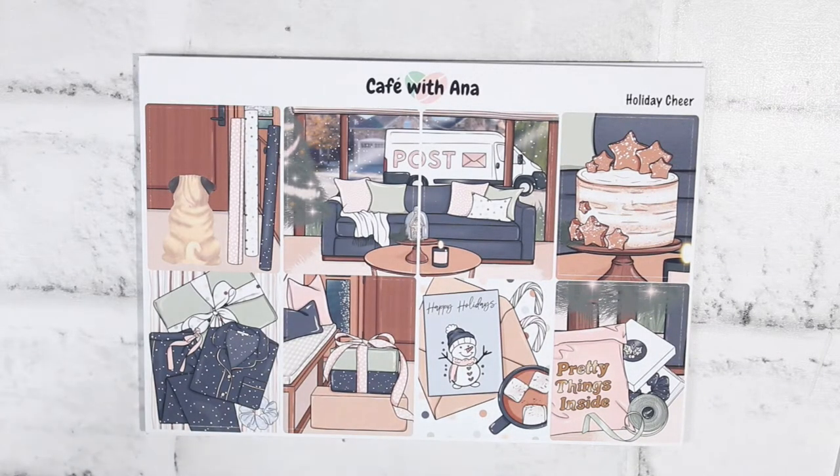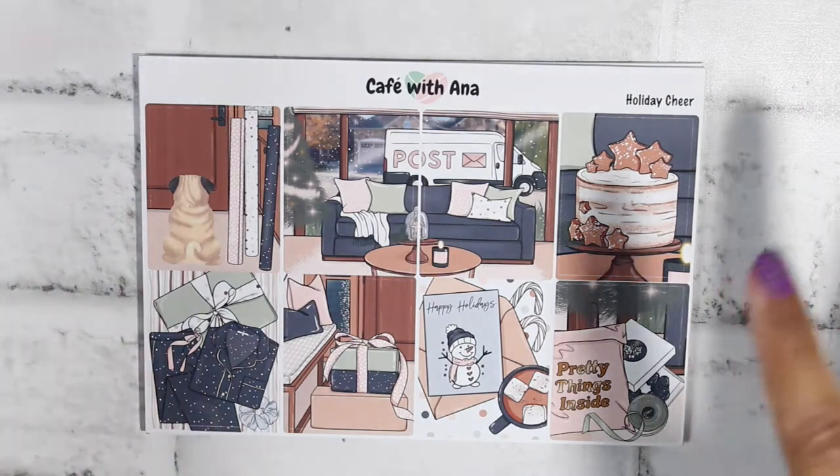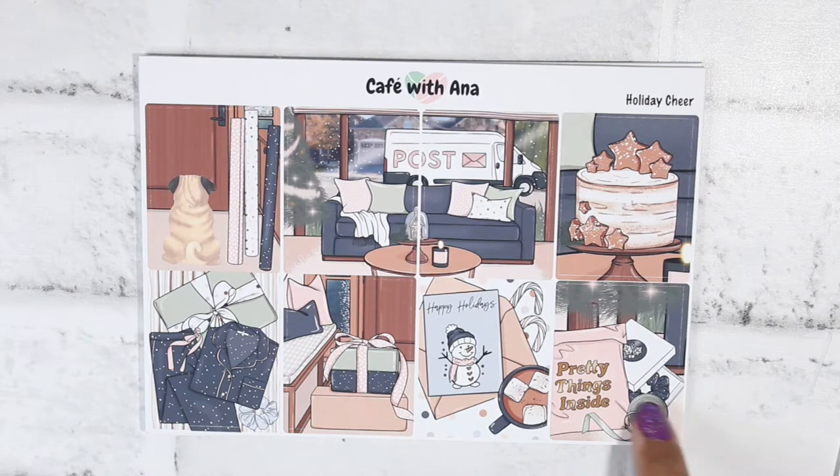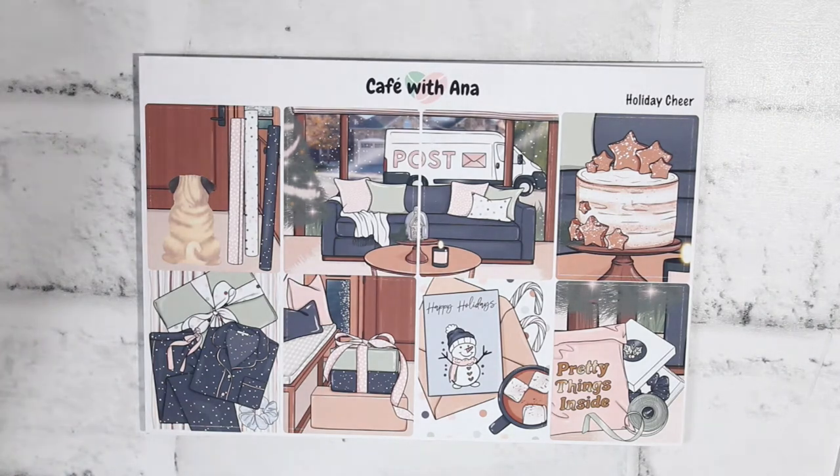The next kit is the Holiday Cheer kit, and I love this. This is giving me very much like I know I'm going to use this in January for the week of January 6th. I was raised Catholic, so January 6th is Three Kings Day — that's the day the Christmas tree comes down. This kit is giving me a winter, 'put everything away' kind of vibe, with things being wrapped and wrapping paper. It's cute and it's Christmas but it's more 'winter Christmas' — happy holidays instead of specifically Merry Christmas.